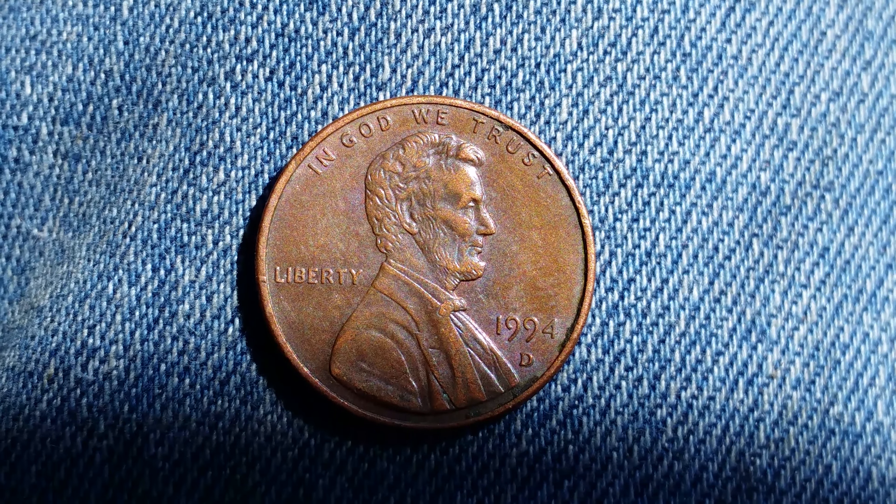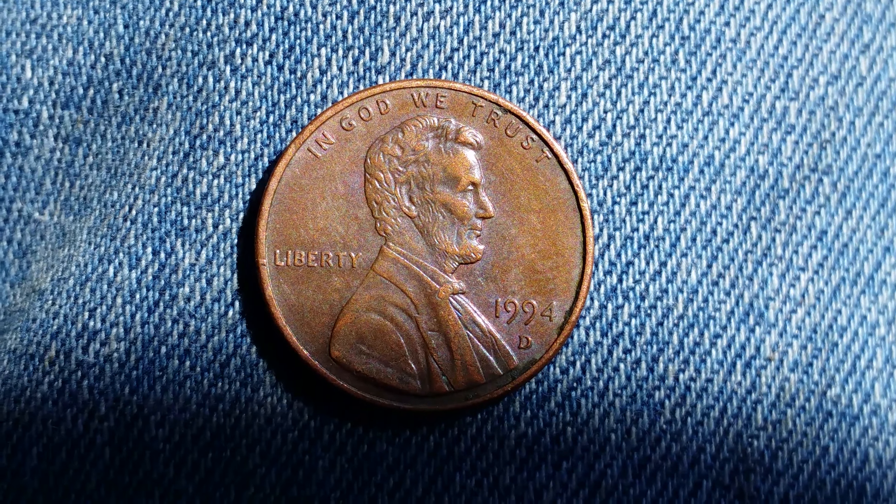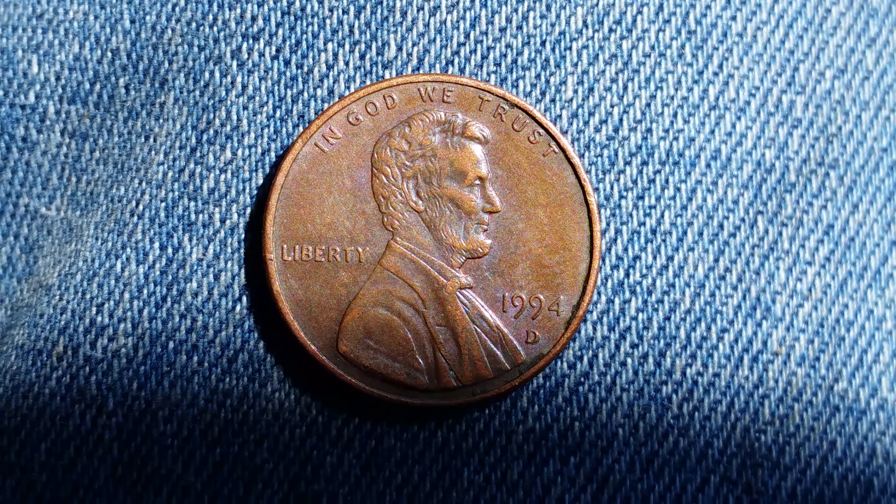Here's a 1994 D Lincoln penny. The mint mark D represents the Denver mint and is located just below the mintage year of 1994.